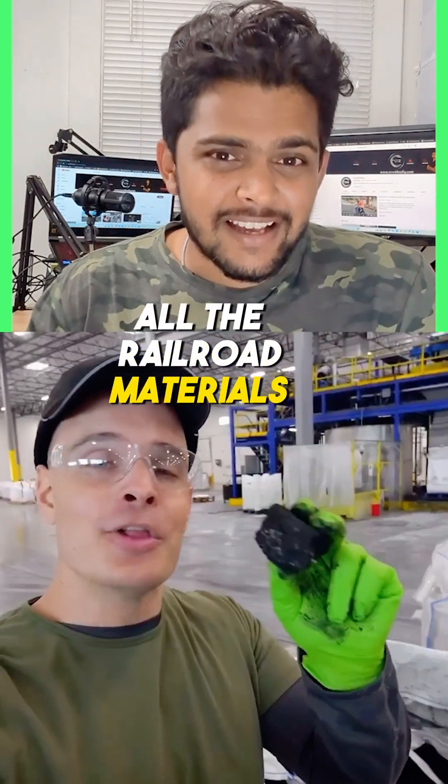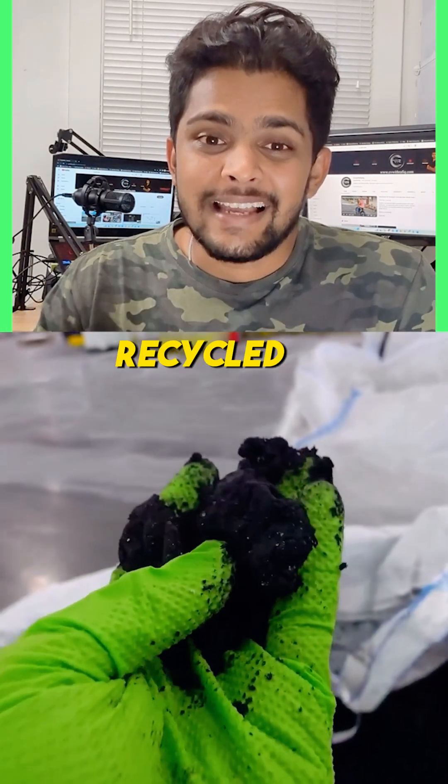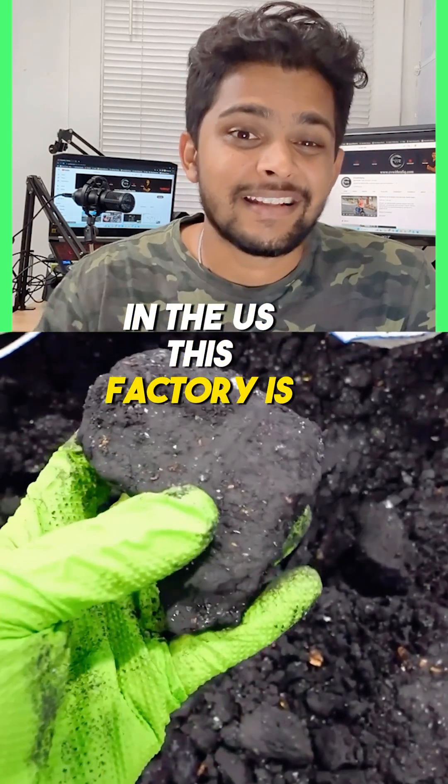According to JerryRig, all the rare earth materials are recyclable in this factory. 95% of all the metals can be recycled, reused, and reconstructed into new batteries. This factory is located in Arizona.